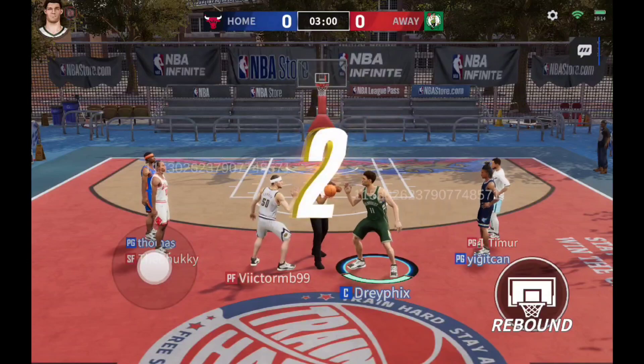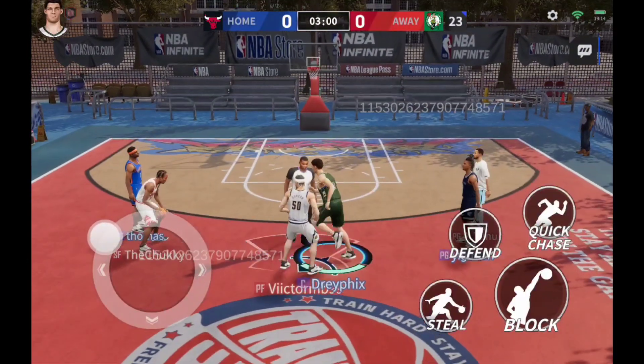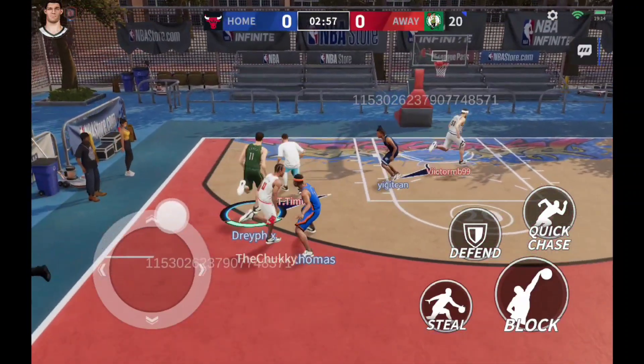All the players are ready. Get ready for the game to begin. The offense is moving up the court. A clean pass.